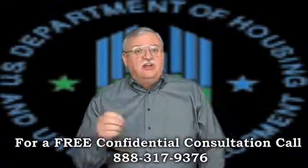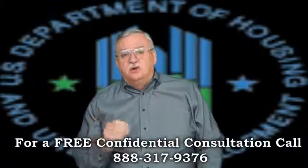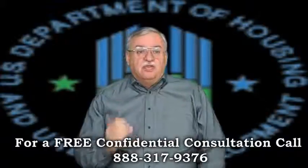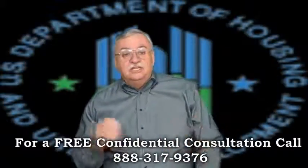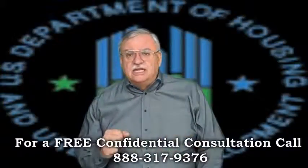FHA will also only pay up to $1,500 to clear a second lien, where most other short sales will cover 6%, give or take. Now, if the mortgager is deemed eligible for the FHA short sale, an Authorization to Participate, or ATP, as it's more commonly referred to, will be issued detailing the terms of the short sale, including the minimum net the servicer can accept.